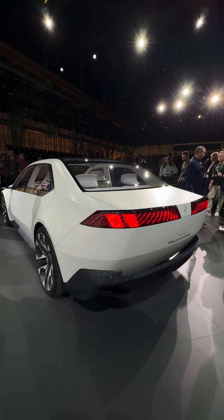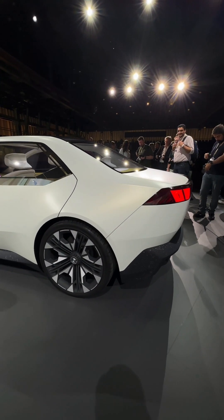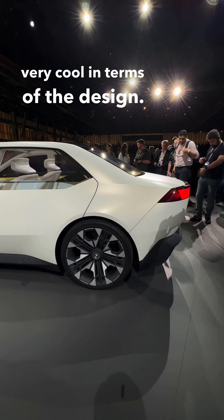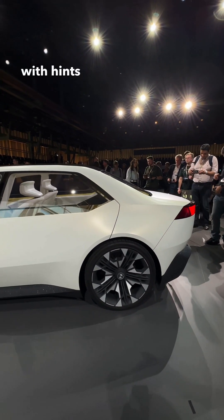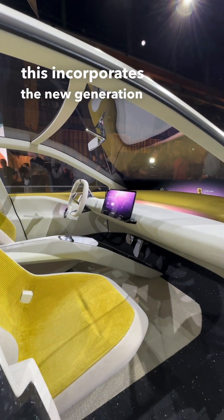Wheels are 21 inches, no door handles — everything is electrically operated with touch sensors, very cool in terms of the design. Even the paint is luminous with hints of yellow. Over on the interiors, this incorporates the new generation of iDrive.